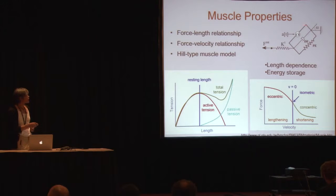The problems with the Hill-type muscle model are that there's not enough length dependence and there's not enough energy storage.